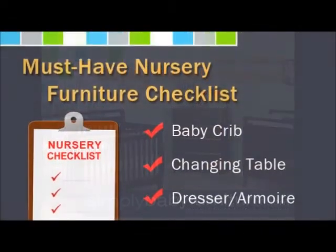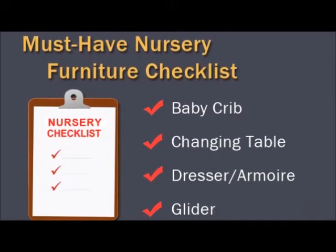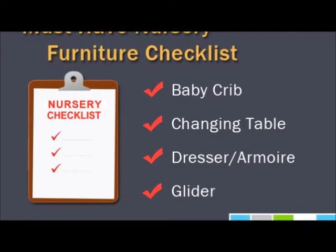Your nursery needs a baby crib, changing table, places for storage, and a comfortable nursery glider. These essential items will help ensure your baby is comfortable, safe, and well taken care of.